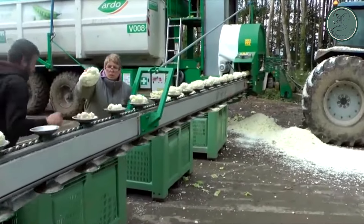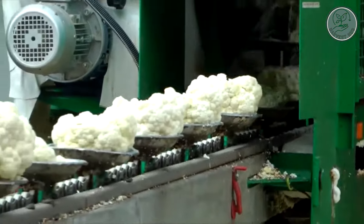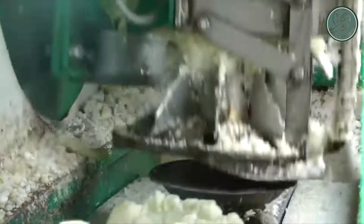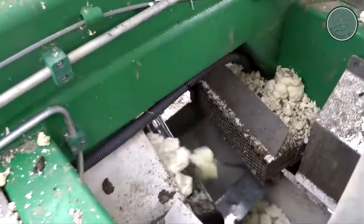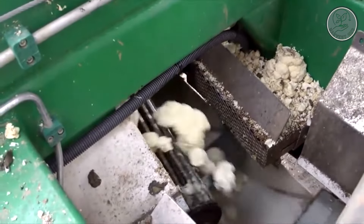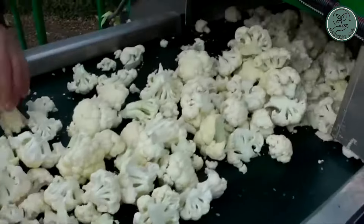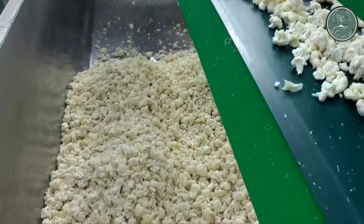Thanks to its innovative design, the Floretto seamlessly switches between floretting various vegetables with just the push of a button. Simply feed the product into the machine with the core pointing upwards, and watch as it's expertly processed using vegetable-specific procedures. The florets and waste material exit the machine separately, guaranteeing the highest quality end product every time.